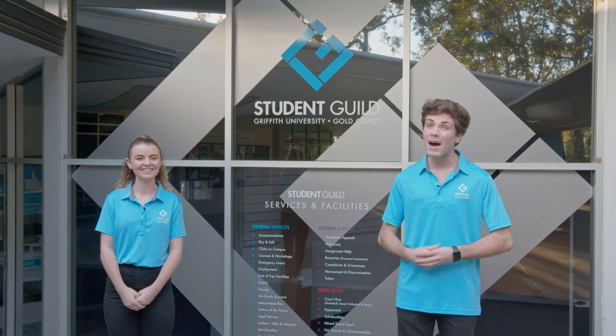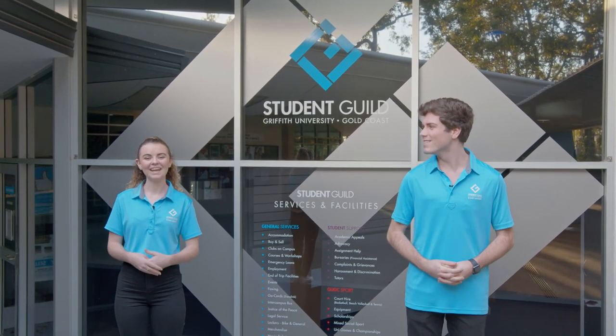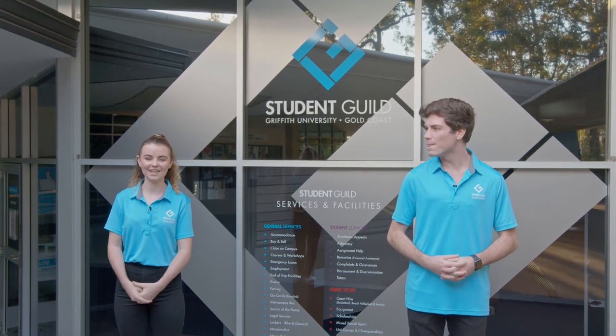Welcome to Griffith University. My name's Jordan. Your student experience starts here. My name's Caitlin and today we're taking you on a virtual campus tour of Griffith University's Gold Coast campus.